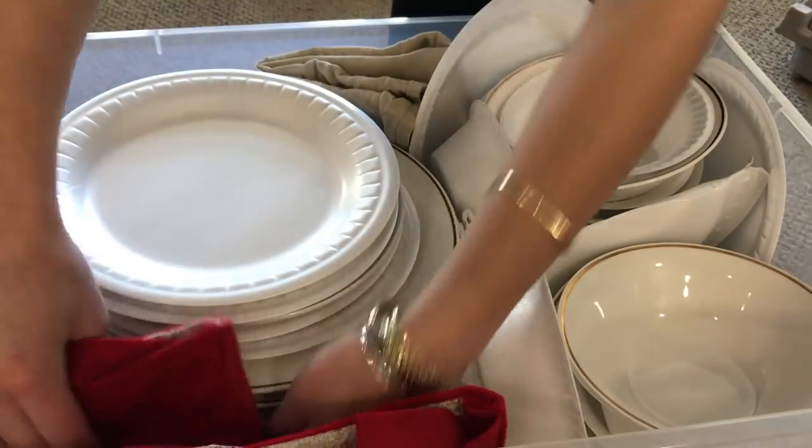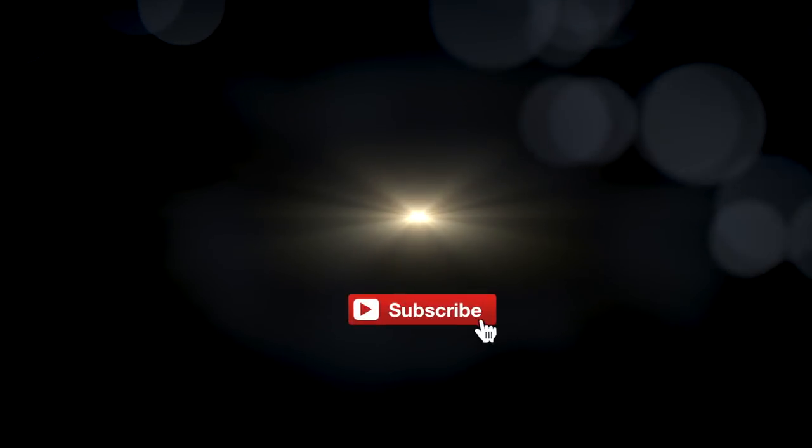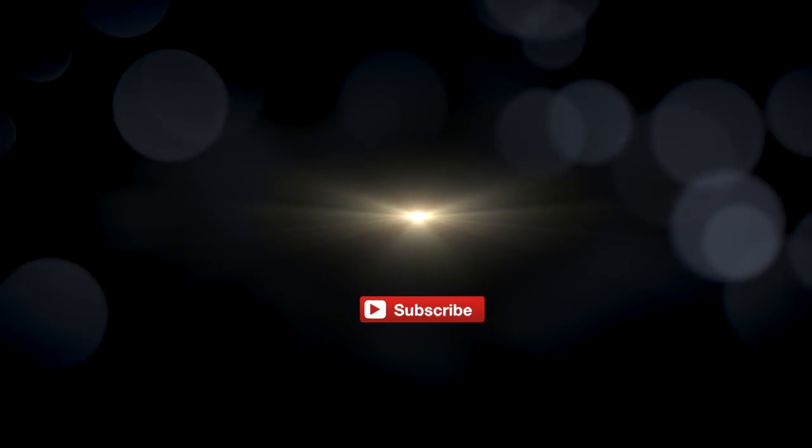That is everything I recently picked up from Bed Bath & Beyond and how I've been storing and organizing some of my holiday decorations. I would love to know what you guys want to see next, so be sure to comment below. Thank you so much for watching and I hope you guys have a great rest of your day.